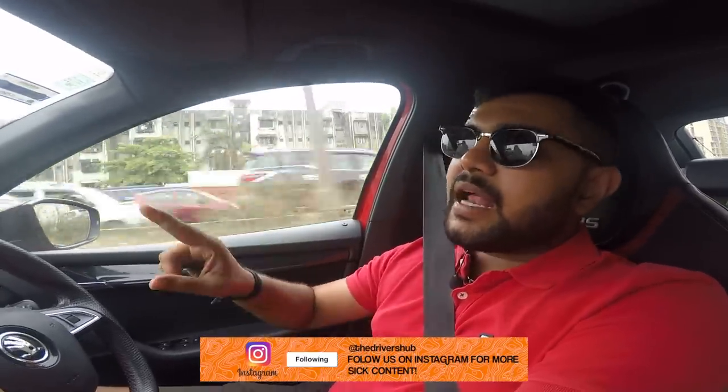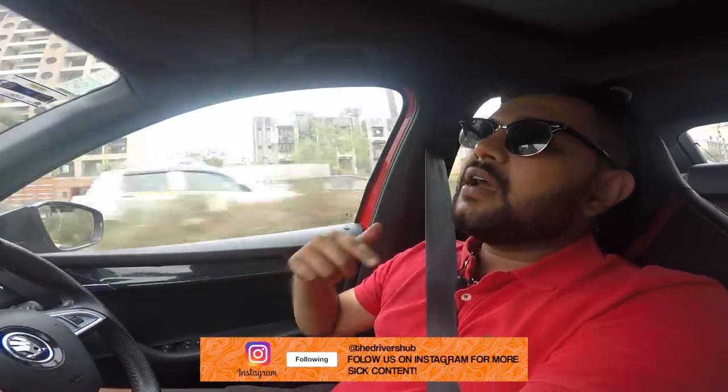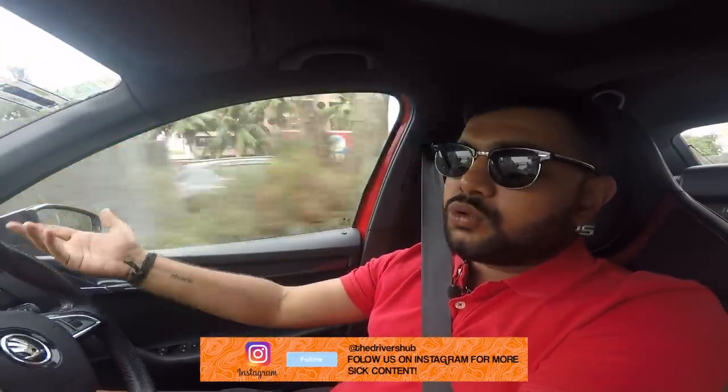The usual route to N1 is via the Vashi Bridge, but maps showed a massive two-hour delay there. So we decided to head towards Airoli, take the Airoli Bridge, and then join the Eastern Express Highway to reach Parel. It's saved us quite a lot of time. Despite facing traffic on the way to Airoli as well, the average is still around 13.5 kmpl, which is not bad at all.